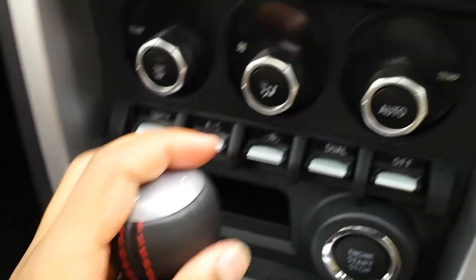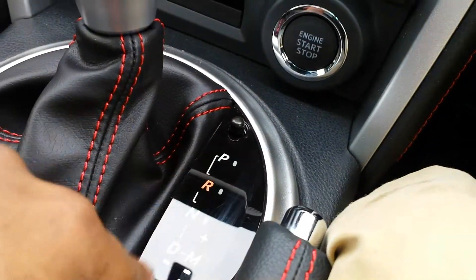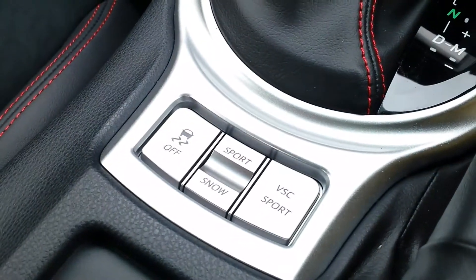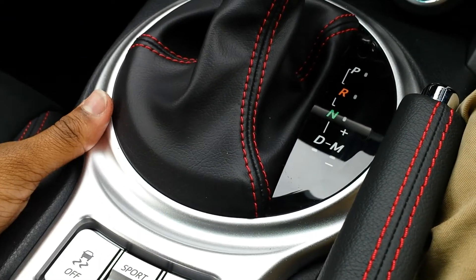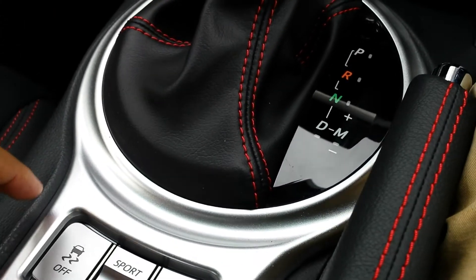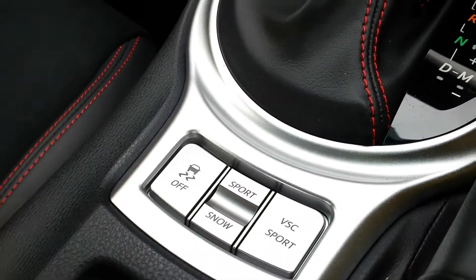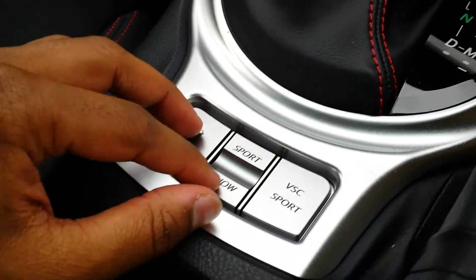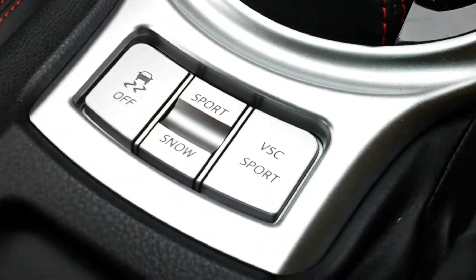Here's your gear knob — it's all leather with red stitching, and the shift boot looks like rubber or leather. You've got your driver select and some drive modes which is pretty cool. You can turn off the traction control so you can go drifting, which is what people do in these cars. There's sport mode and snow mode — I'm not sure you'd ever use snow mode but maybe in Japan it comes in handy.